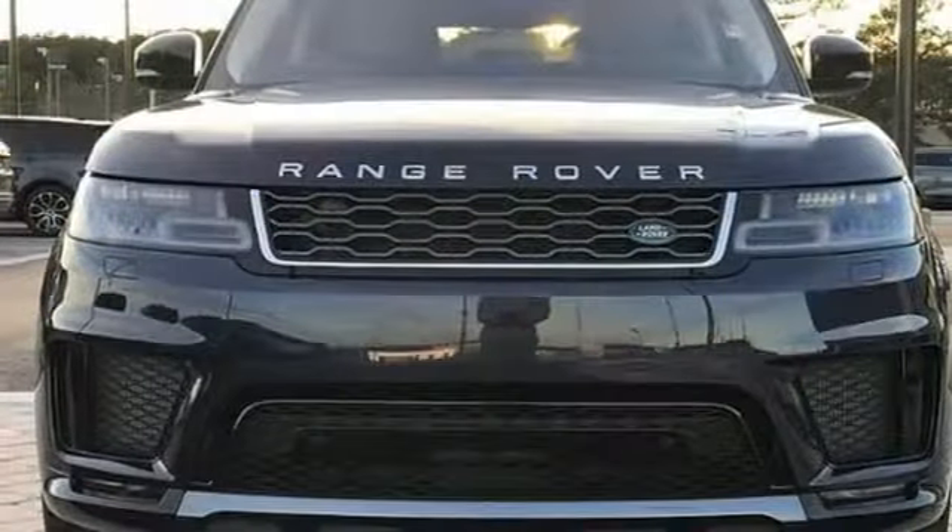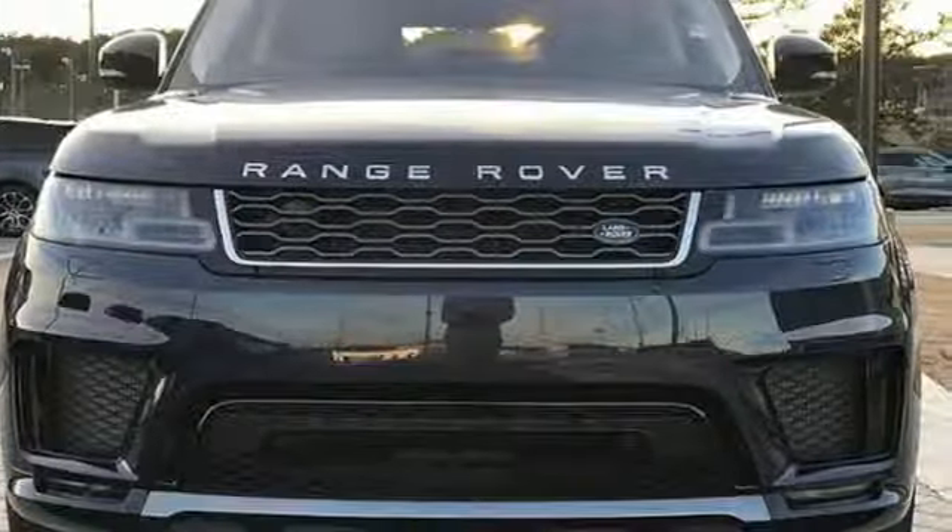Land Rover — the pinnacle of capability. See it for yourself when you take it for a test drive.